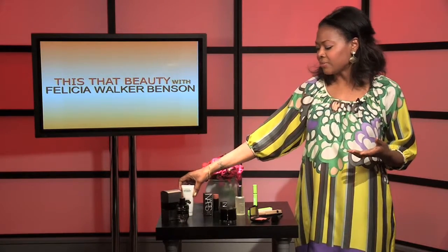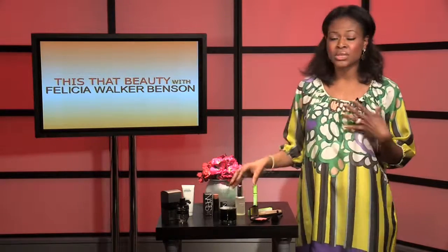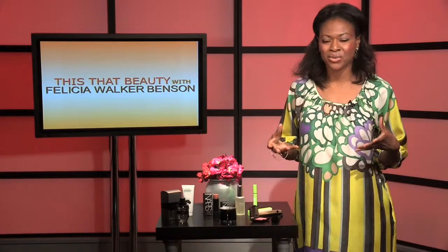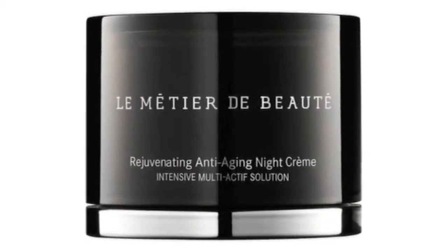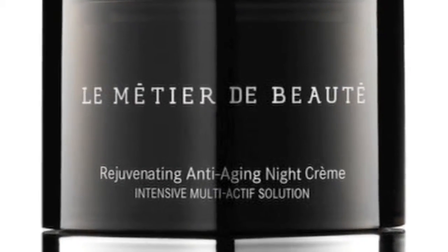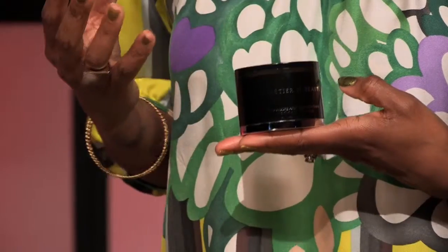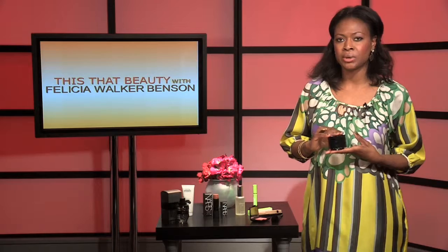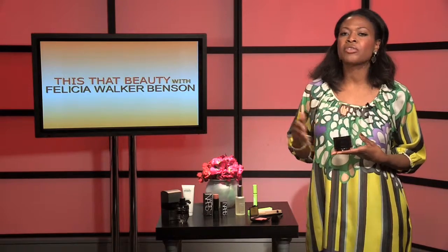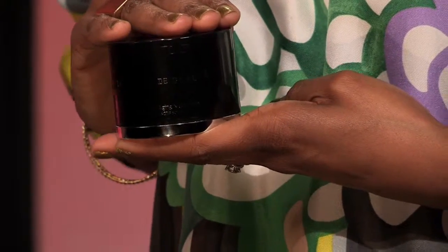Another part of my evening prep routine for camera is using a concentrated night cream. I really love Le Metier de Beauté anti-aging night cream. It contains retinol. If you're new to retinol-based products, I recommend trying it every other night or every two nights to get your skin accustomed to it rather than jumping straight to nightly use.